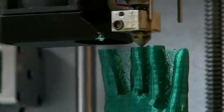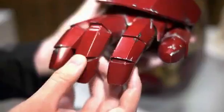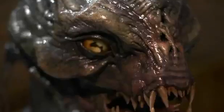3D printing is a technology that lets you take a digital file and turn it into a physical product. Almost anything you can imagine, people are creating. I think it's going to open up whole new opportunities in areas of mass customization.